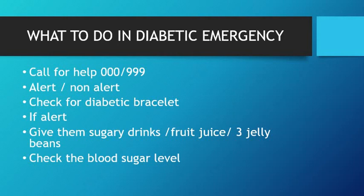Now, what to do in a diabetic emergency: if you are there, call for help on whichever number is in your country. Check if the person is alert or non-alert, and check for a diabetic bracelet — most diabetic people wear one so it is easy to identify. If the person is alert, make them sit upright and give them sugary drinks such as cola drinks — remember to give a normal sugar drink rather than a sugar-free drink — fruit juice, or three jelly beans. The idea is to give something that goes straight into the bloodstream and raises the blood sugar level instantly. If possible, check the blood sugar level using a glucometer. If the person is non-alert, make them lie on their side, clear their airway, and wait for help to arrive.